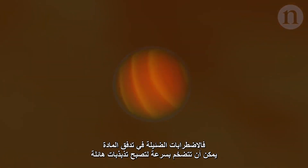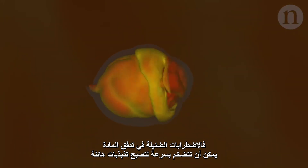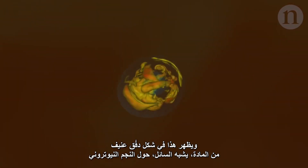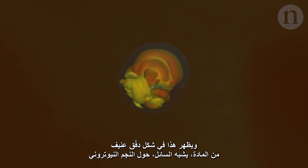But today's simulations go much further. Tiny irregularities in the flow of matter can quickly amplify into massive oscillations. These appear as a violent, liquid-like sloshing of matter around the neutron star.